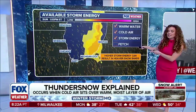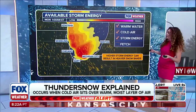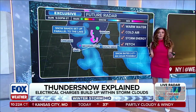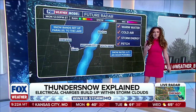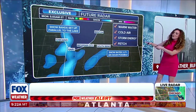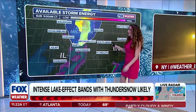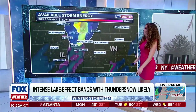We have plenty of storm energy available for these systems, especially moving overnight tonight and into Monday. Folks along the Great Lakes need to be on high alert. We also need fetch — the distance wind travels over a body of water. A longer fetch allows the wind to pick up more moisture and warmth, leading to heavier snowfall when it comes ashore. We have a big fetch coming in that could impact parts of Chicago, Michigan City, parts of Indiana, and up towards Michigan.